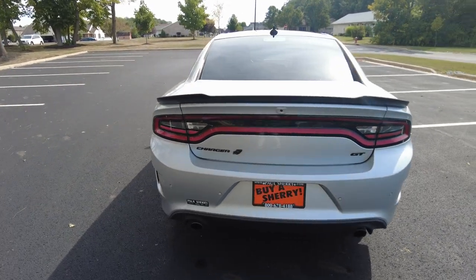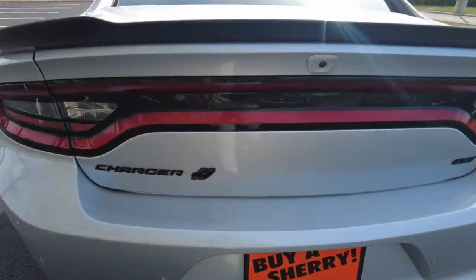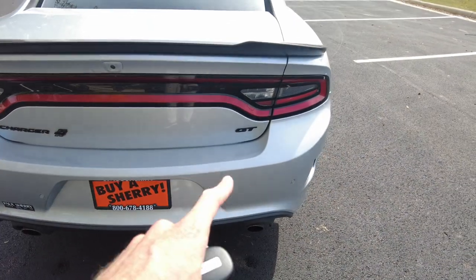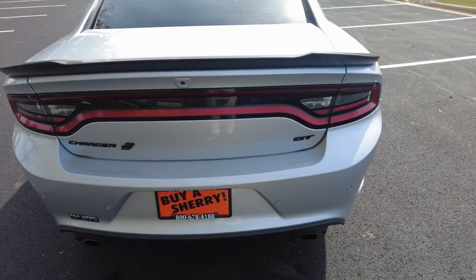Dual exhaust coming out the back. Oh — this is actually all wheel drive. I didn't notice that until just now, so excuse me, I'm learning as I go. But the blacked out badging here confirms it's all wheel drive.